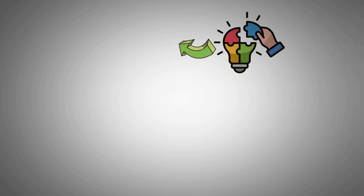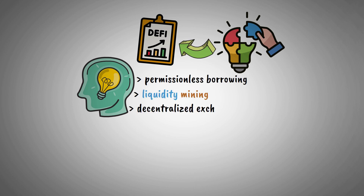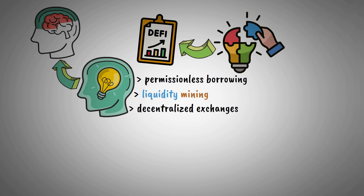Patchwork innovation has founded the fabric of DeFi. Ideas such as permissionless borrowing, liquidity mining, and decentralized exchanges have paved the way for another fresh initiatives.